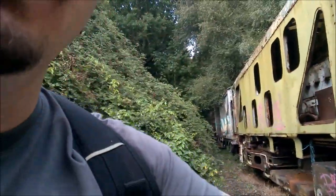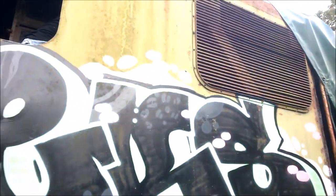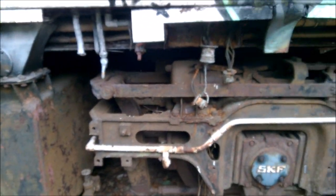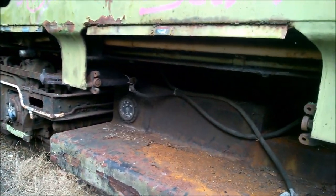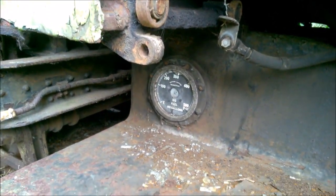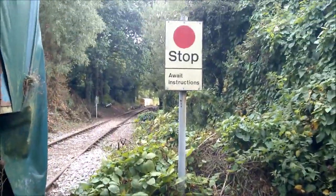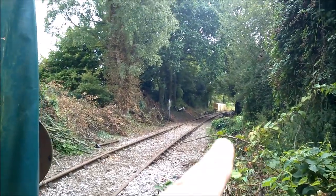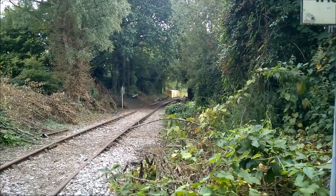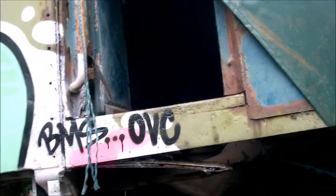We've pretty much done it now. I'm going to show you the side of it though, because you haven't seen that. It's a wonderful train — the final one in the sequence. And then there is another carriage over there, as you can see, but that's pretty much on the line of the main rail. We didn't really want to go anywhere past where it says, 'Stop and await instructions.'